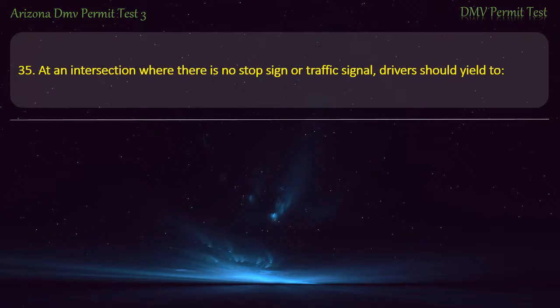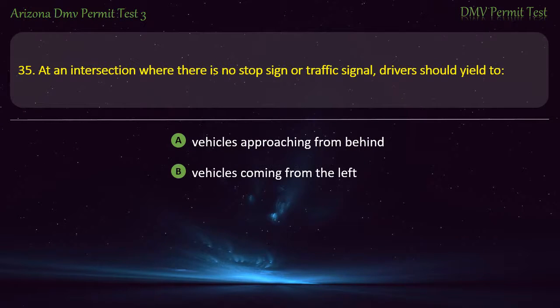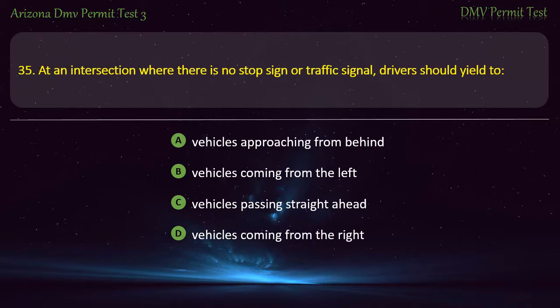Question 35. At an intersection where there is no stop sign or traffic signal, drivers should yield to: Vehicles approaching from behind. Vehicles coming from the left. Vehicles passing straight ahead. Vehicles coming from the right. Answer: Vehicles coming from the right.